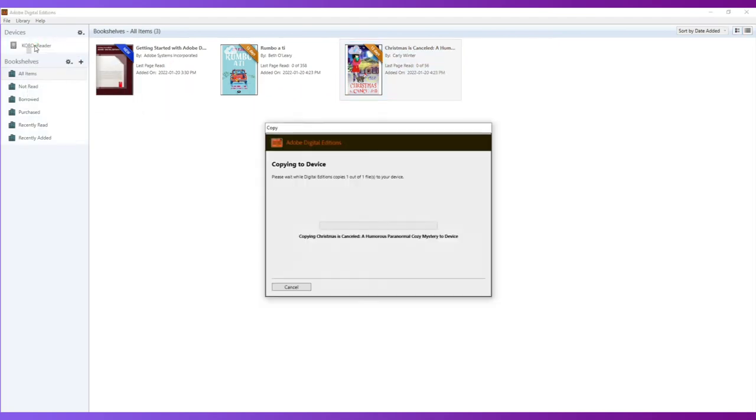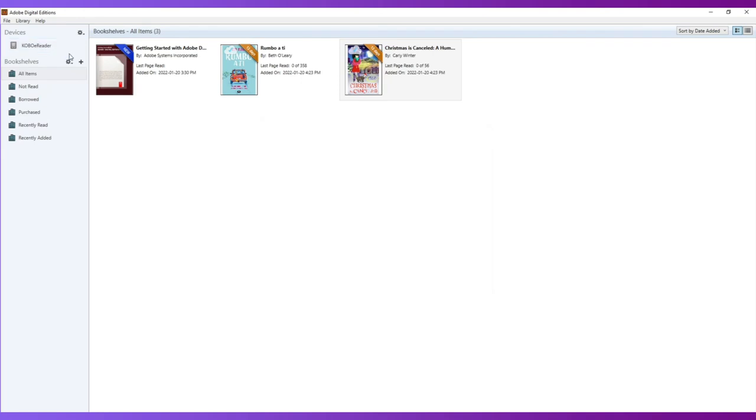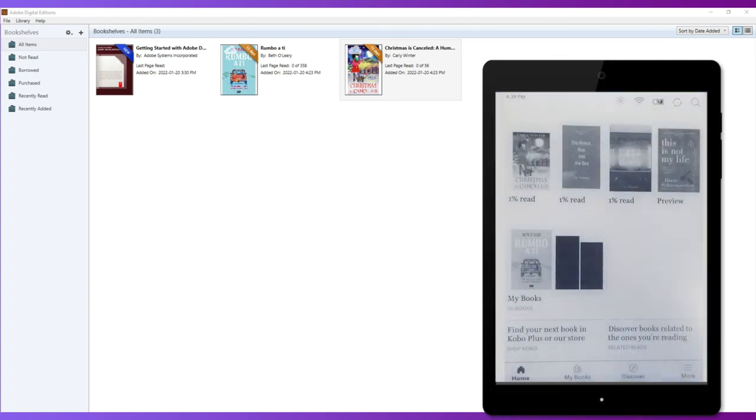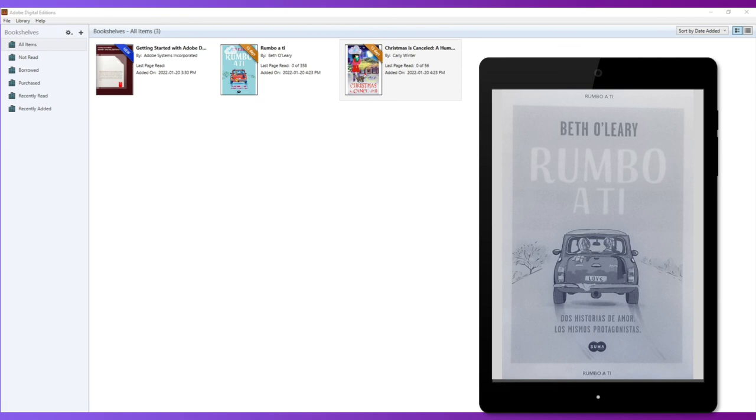That's book number one. We're going to do the same for book number two — drag and drop. A small plus symbol appears as it nears your Kobo. Now I have two books, or in theory I have two books on my Kobo. I'm going to go down here to the control center and eject the Kobo from the machine so that it stops communicating with the computer. Then unplug the Kobo device from the computer, and in a couple seconds the Kobo will read Importing or Processing Content. We will then notice that two books have been added: the first title, Christmas is Cancelled, and then the second title, Followed Along. When I select one of the titles or the covers, the book opens up, and now I can navigate the book by flipping its pages.